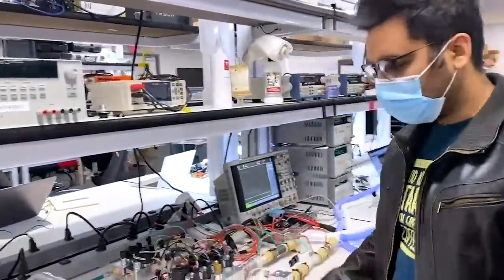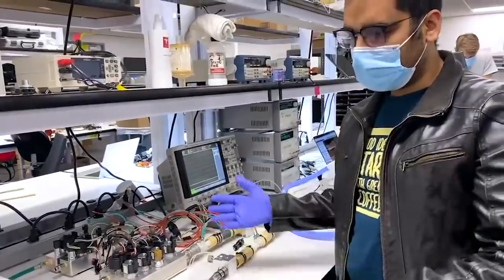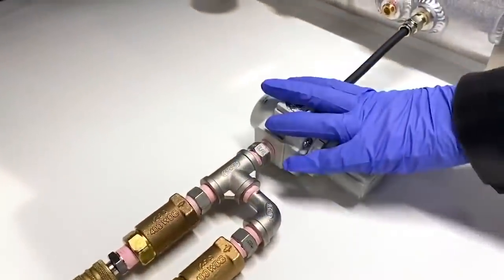Now that there is a worldwide pandemic, the demand for a Tesla bioreactor has never been higher than right now. Elon Musk recognizes this and has recently announced Tesla's building of the microfactories a few days ago.